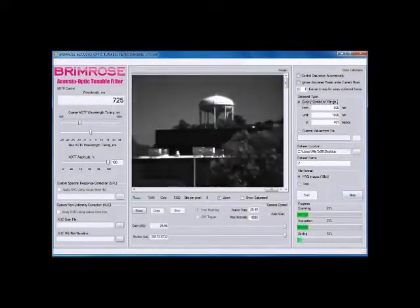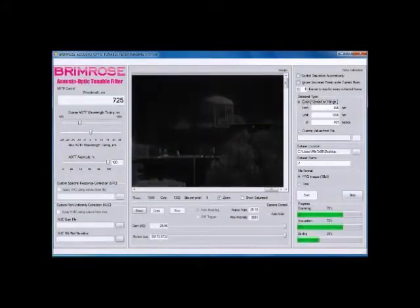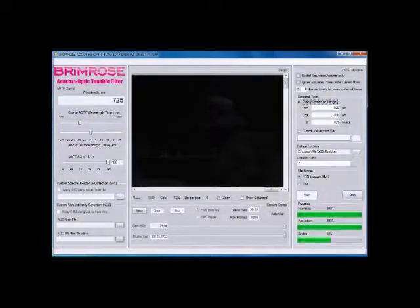Brimrose software helps interpret and understand the data, putting the customer in control. The customer can determine what spectrum is to be studied and how rapidly the wavelengths are to be imaged.